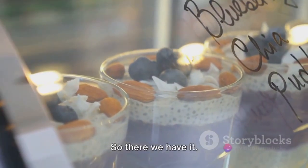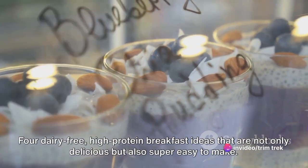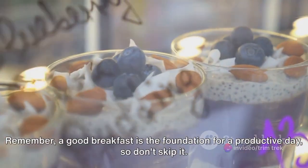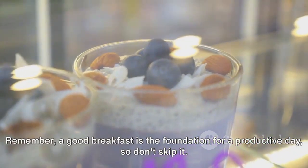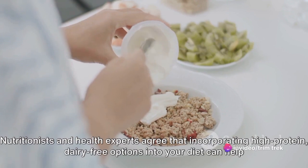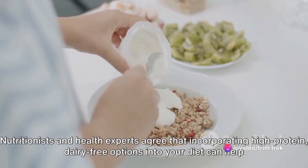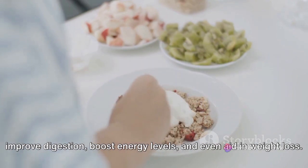So there we have it — four dairy-free, high-protein breakfast ideas that are not only delicious but also super easy to make. Remember, a good breakfast is the foundation for a productive day, so don't skip it. Nutritionists and health experts agree that incorporating high-protein, dairy-free options into your diet can help improve digestion, boost energy levels, and even aid in weight loss.